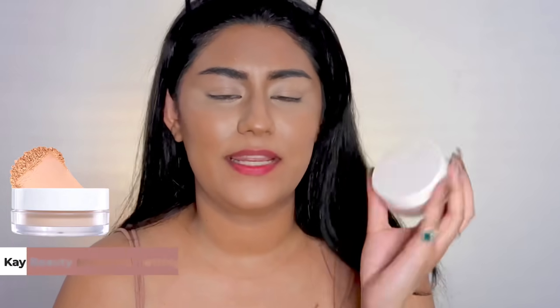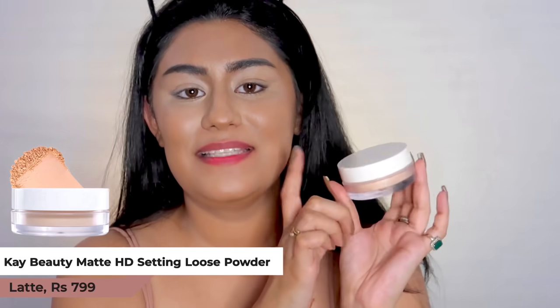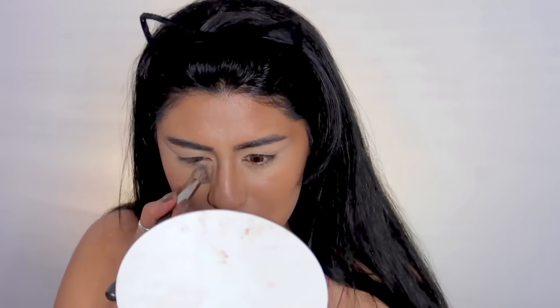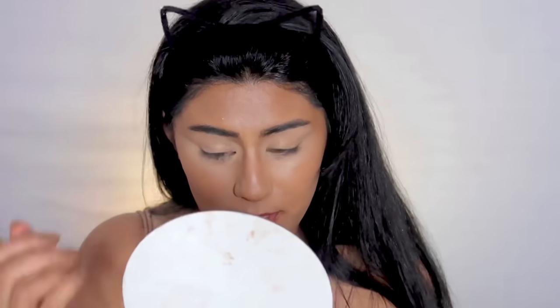For the loose powder I don't have anything new, but this is the K-Duty Loose Powder and I cannot go back to anything else after using this — it's my absolute favorite. I'm going to get rid of my creases and set the base in place. Always get rid of your creases before putting on powder.